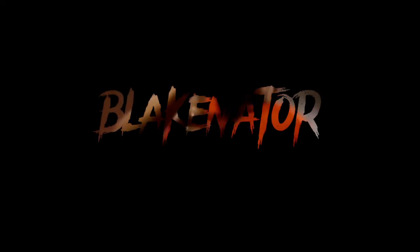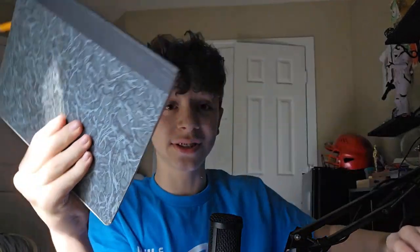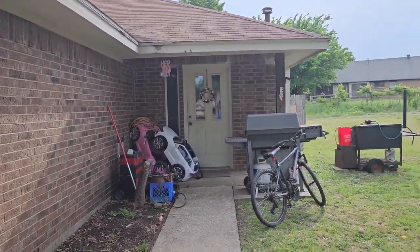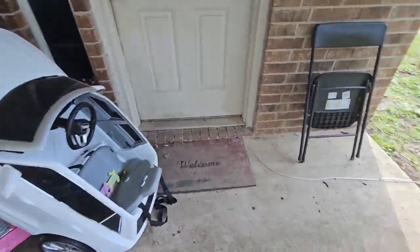Yo, hi, it's me, Blake-a-Nator. Gotta write down your stuff. We're gonna do a house tour today — just why not? Let's get this house tour started, baby. Let's go! House tour, baby, starting with the front porch.